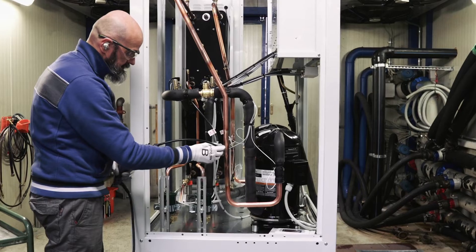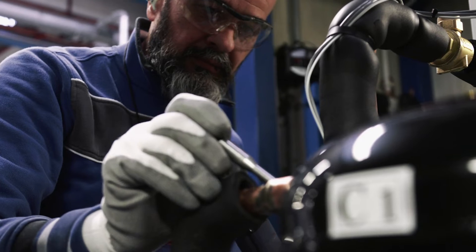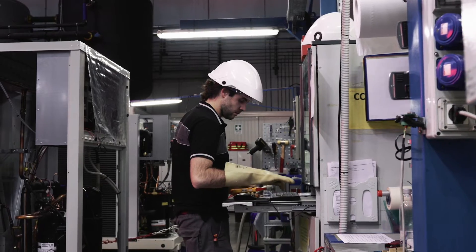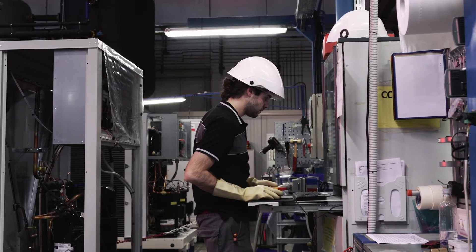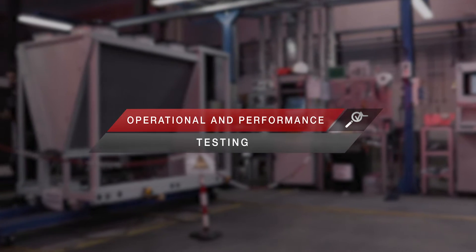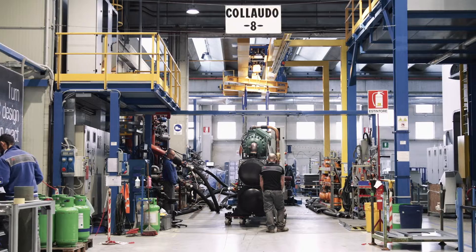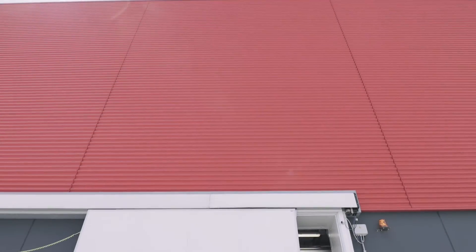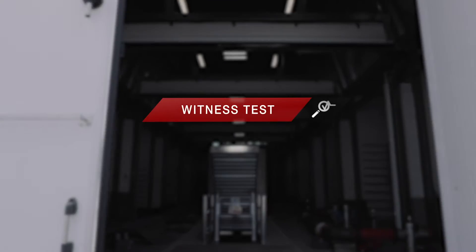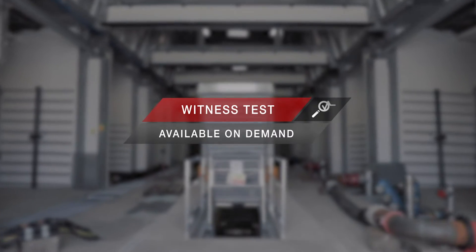The quality of all units produced is guaranteed by continuous inspections at every stage of the production process. Both final operational and performance testing are also carried out at the end of the line. Mitsubishi Electric Hydronics and IT Cooling Systems offers an exclusive witness testing service.